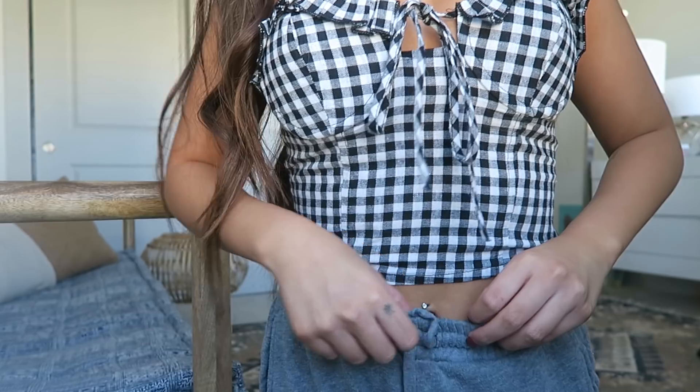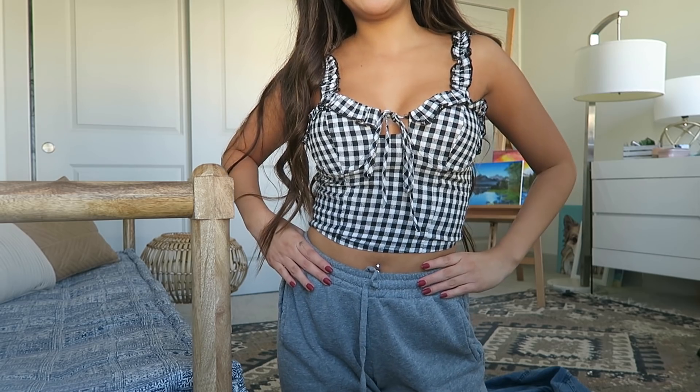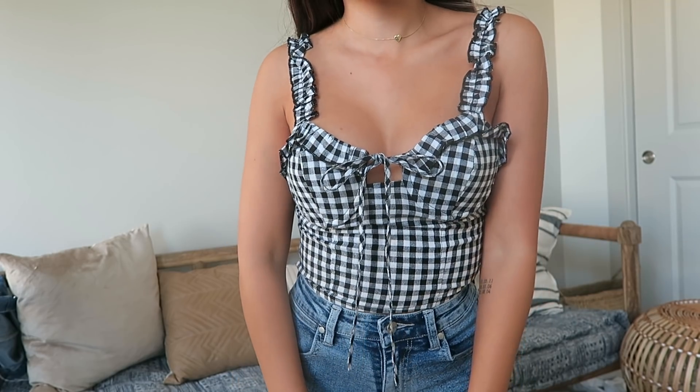Moving on to tops — I'm actually wearing one of the tops I got and I'm in love with this print. The gingham is so cute, the little frilliness and the way it cinches right here is really flattering. The length is really perfect — I love when crop tops aren't all the way up. It's a really nice in-between length, perfect for wearing with high-waisted denim or skirts, and it's so comfy.